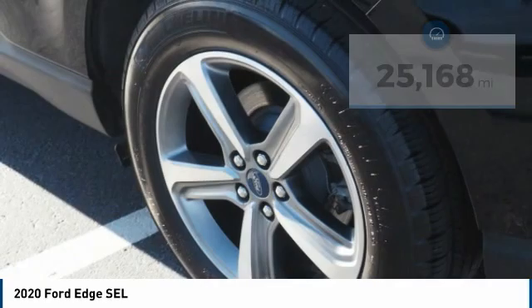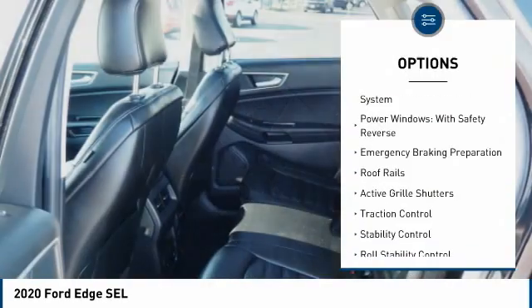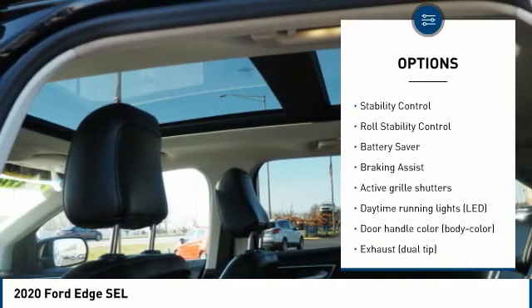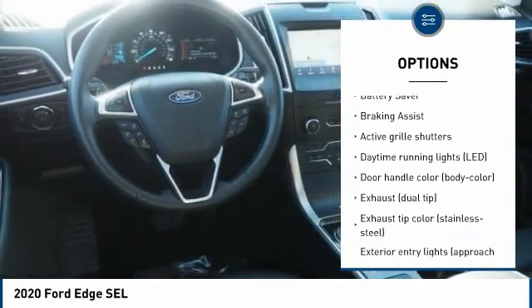Here are some of this vehicle's great options: tire pressure monitoring system, power windows with safety reverse, emergency braking preparation, roof rails, and active grille shutters.